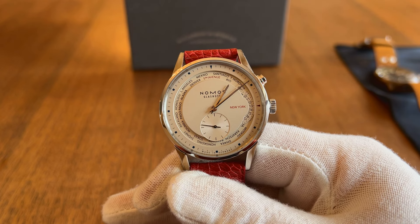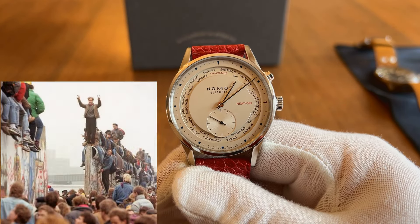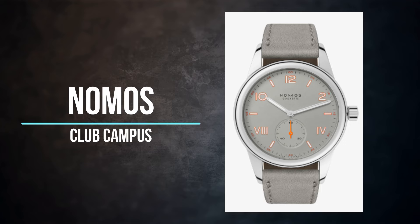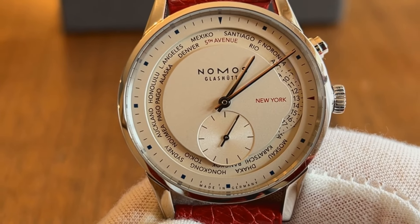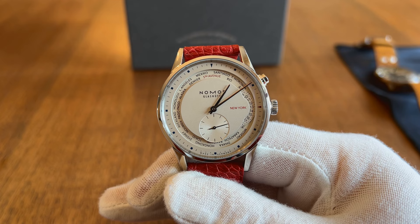They were founded in 1990 in the days following the fall of the Berlin Wall, and became known for their Bauhaus-inspired design and affordable in-house movements. Their entry-level model, the Club Campus, retails for $1,500, while their Lambda in precious metals retails for just about $20,000.